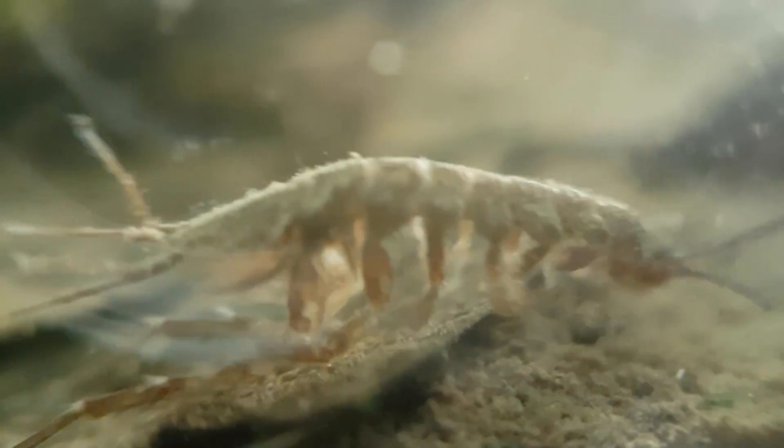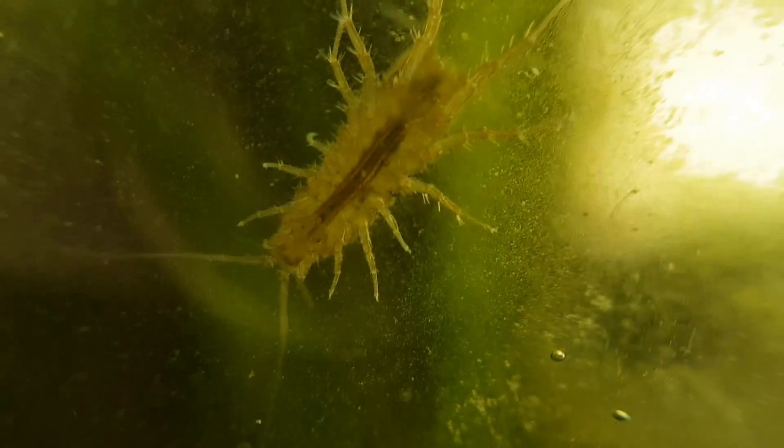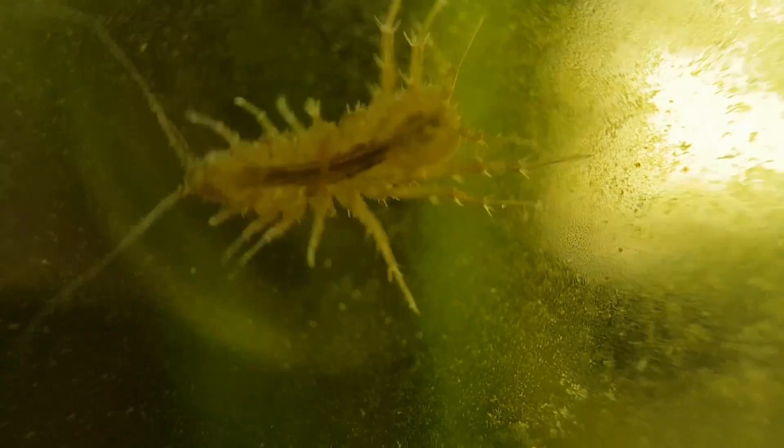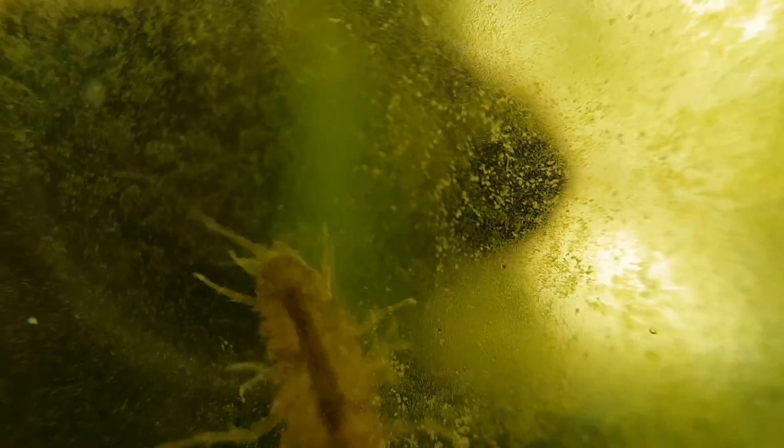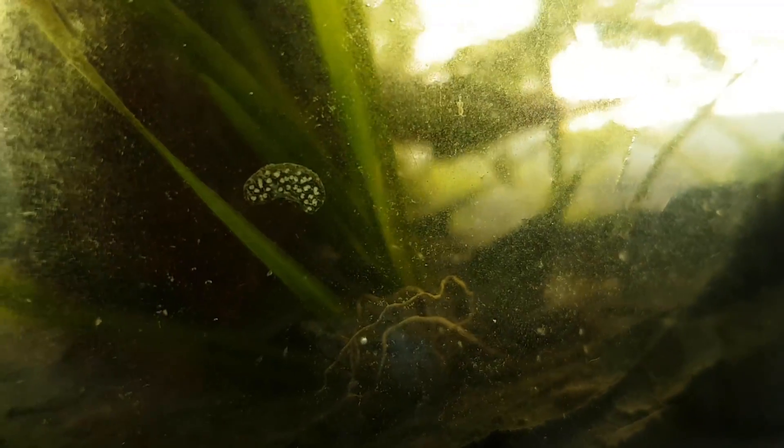The aquatic isopods, for instance, are doing great. It looks like we are going to have a lot of bladder snail babies, because you're looking at a lot of batches of eggs.